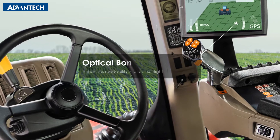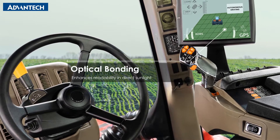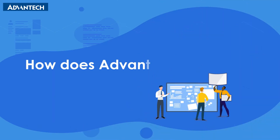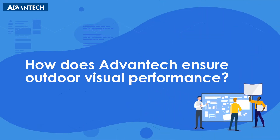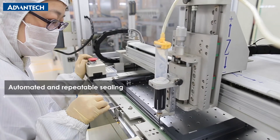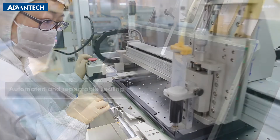This optical bonding technology enhances readability in direct sunlight. How does Advantech ensure excellent outdoor visual performance? Here is how we customize display products using optical bonding.